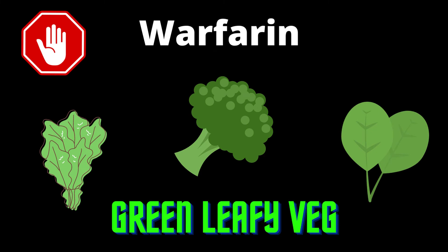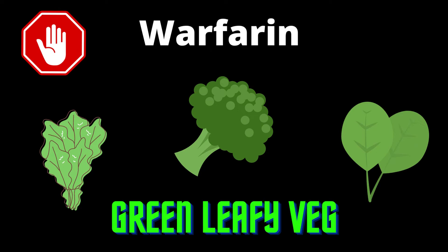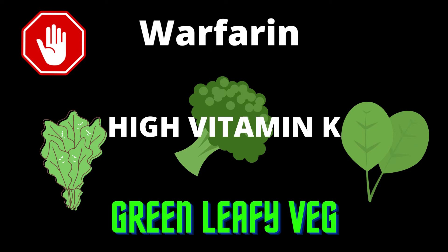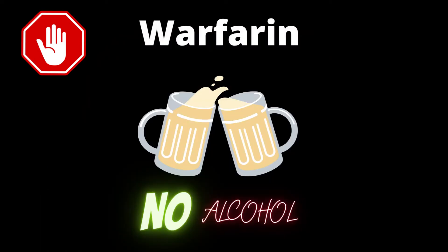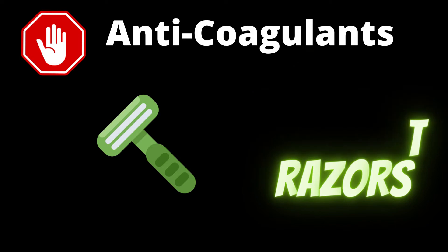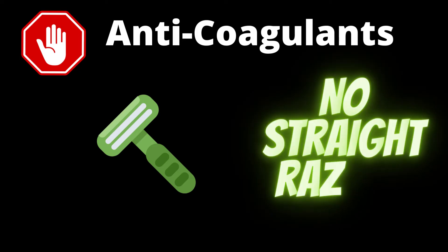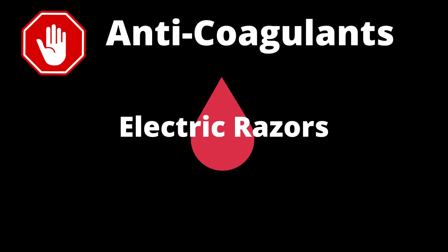A few things to look out for while using warfarin: eat green leafy vegetables in moderation, not excess, because vegetables like spinach, broccoli, and kale are high in vitamin K — and remember, vitamin K is the antidote for warfarin. It's also best to avoid alcohol as it can interfere with your INR values. When using anticoagulants, avoid straight razors for shaving; use electric razors instead to avoid bleeding.